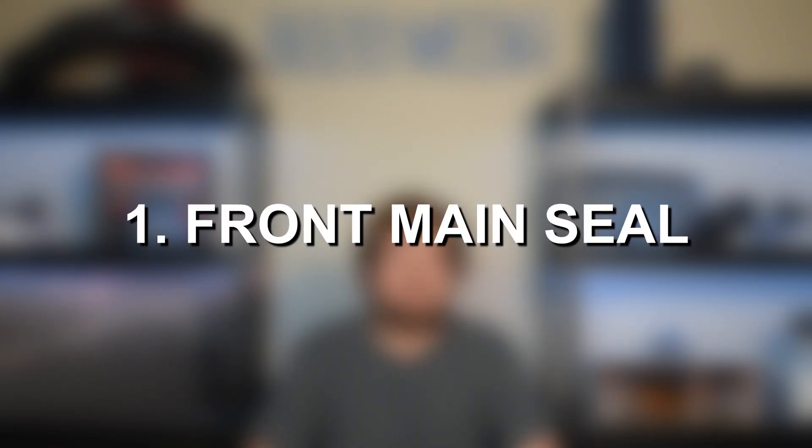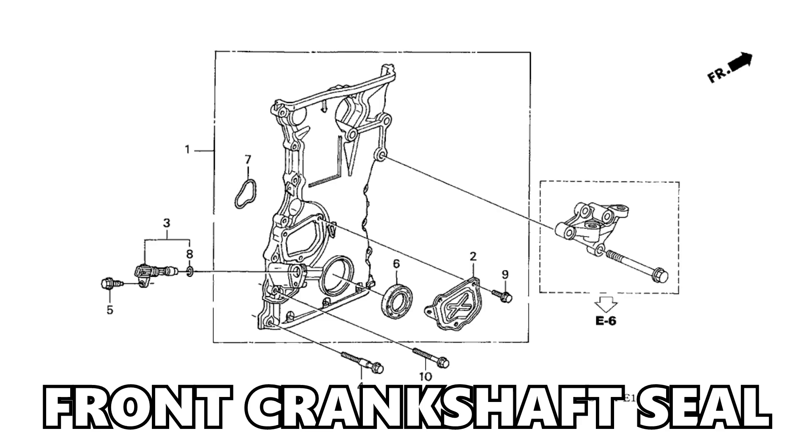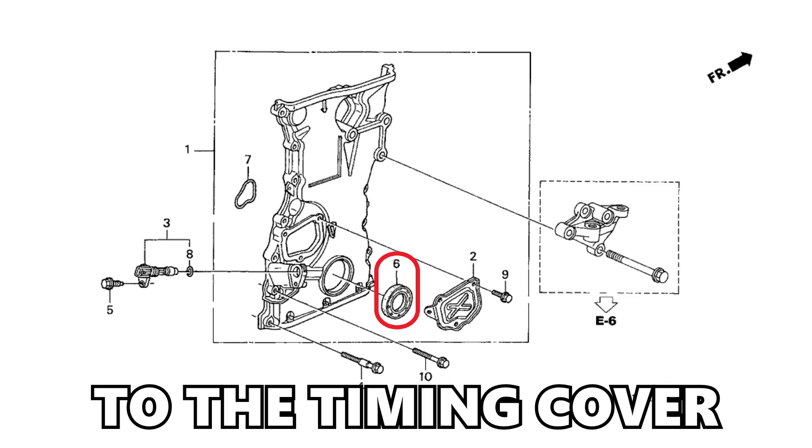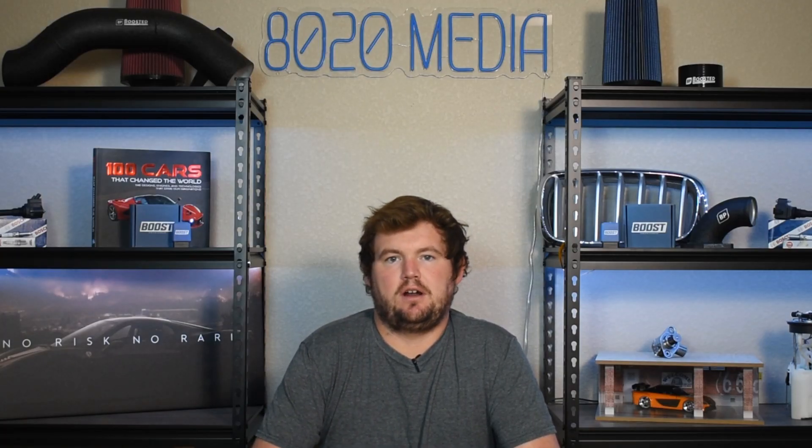Number one on the list, we have front main seal oil leaks. The front main seal is also known as the front crankshaft seal, and it's responsible for sealing the crankshaft to the timing cover. This is a very basic rubber seal, and over time that seal is known to wear down and begin cracking and developing leaks from the front of the crankshaft around that timing cover area. These issues most often develop on the K24 in the ballpark of about 100,000 to 150,000 miles — generally not something that happens very early on. Outside of mileage, age can be just as hard on rubber materials like the front crankshaft seal.